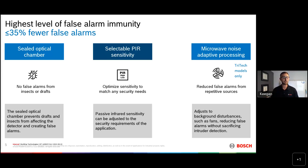All of our detectors have selectable PIR sensitivity, and if it's a microwave or tri-tech detector, you can also adjust the microwave sensitivity based on your application and your needs. And then the last piece of technology I love to touch on is called microwave noise adaptive processing — let's call it noise mapping for short, because that is a mouthful.